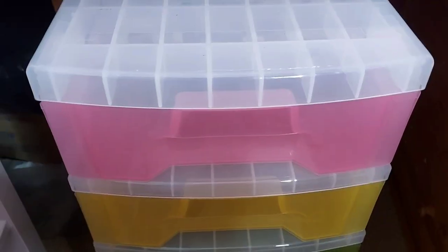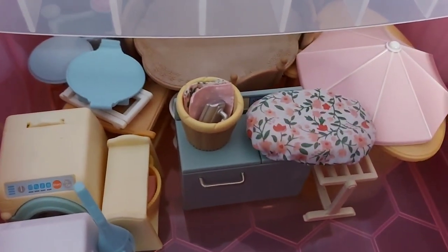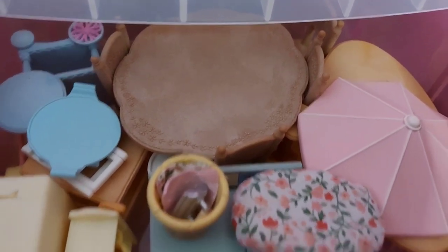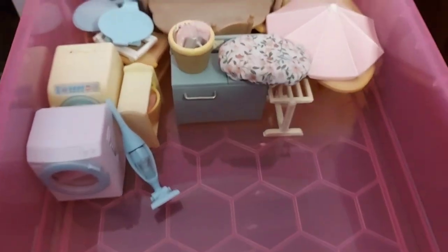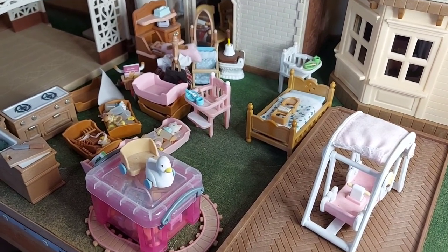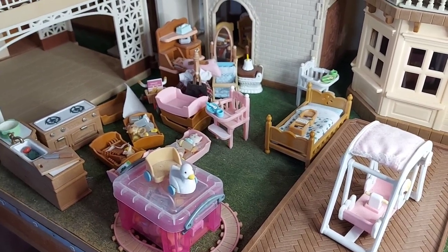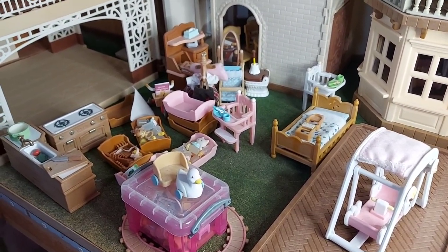Hello and welcome back to tidying up the Sylvanian room. In last week's episode I tidied up all the washing sets and also put the party sets, the big pieces from those in this tray. So now let's carry on with the corner that I started in. I've got some sets here, it looks like quite a bit of furniture and baby sets and things like that, so I think I'll move on to baby sets next.